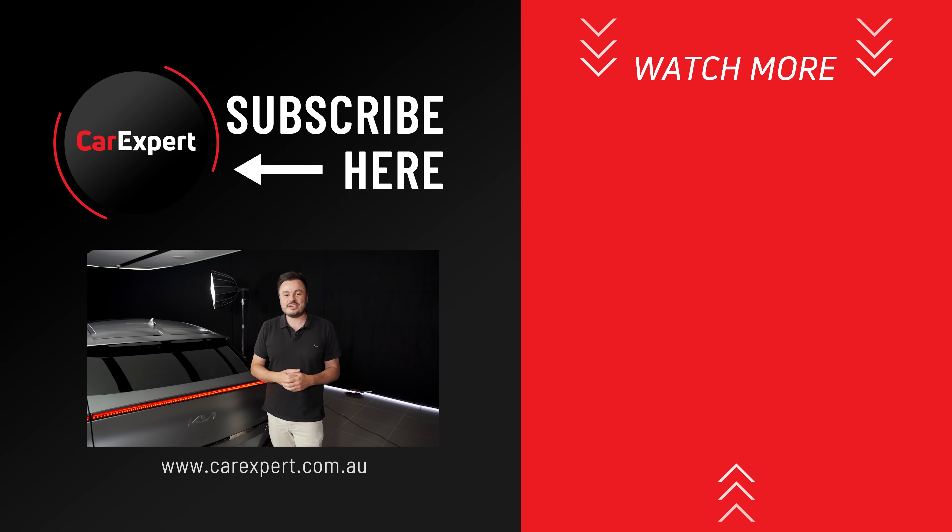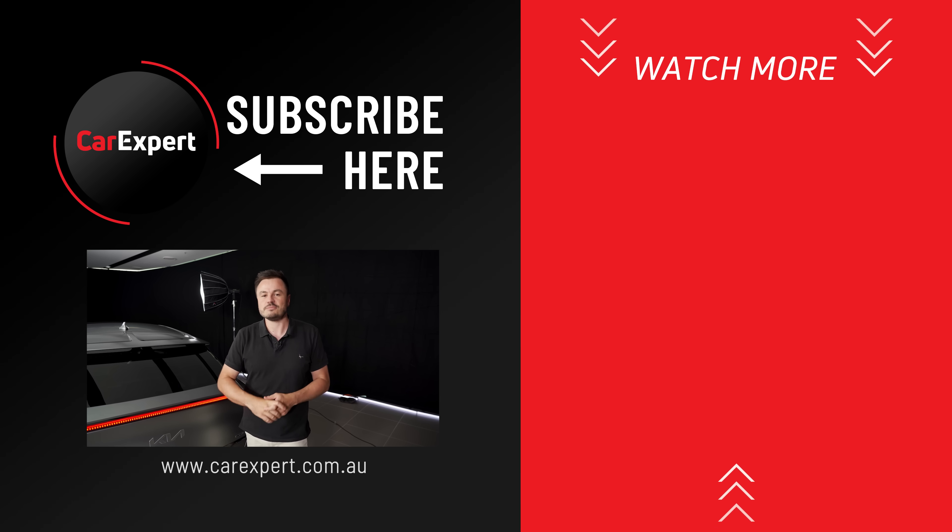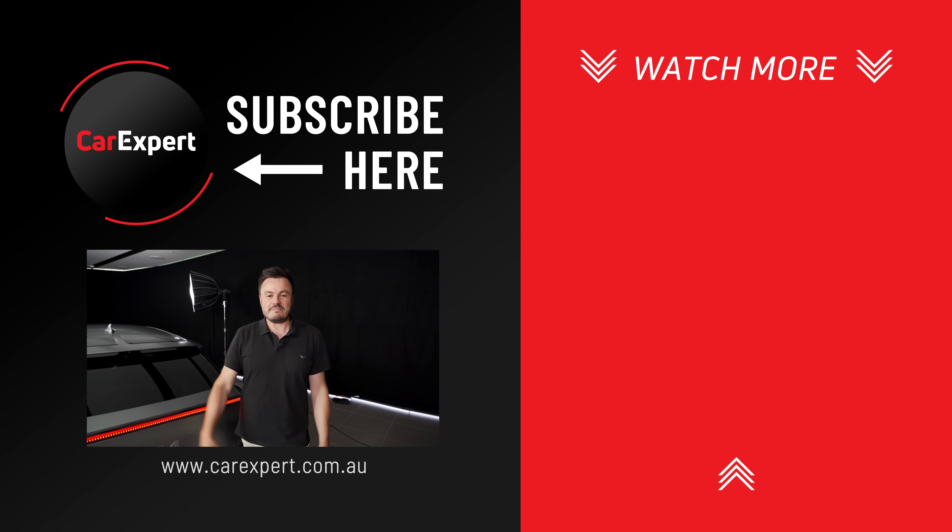If you enjoyed this video, please make sure you like it and share it with your mates. If you haven't done so already, subscribe to our channel. Until next time, take it easy.